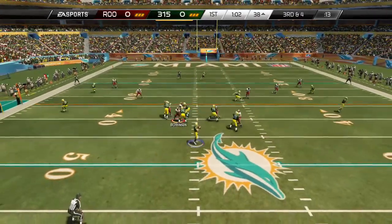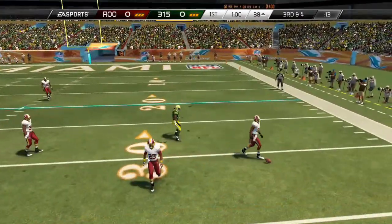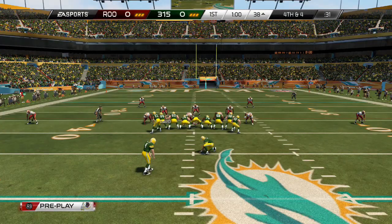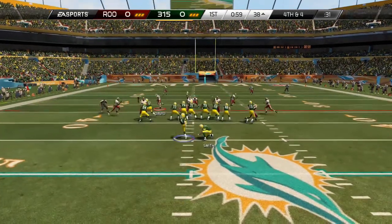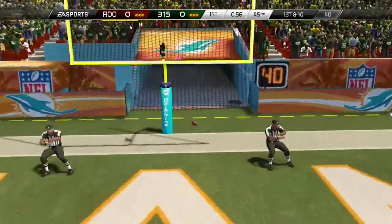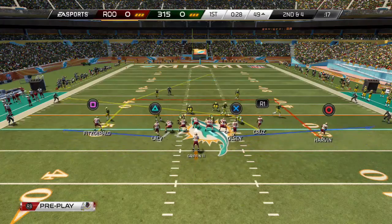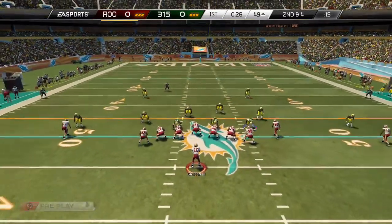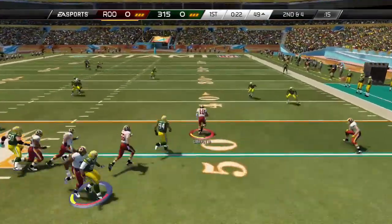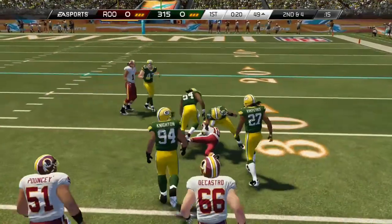Now third and four following the run. Brees in shotgun formation, looking for an open receiver on the right — incomplete. From the gun, Robert Griffin III ready for the snap, going to take off with him. He's got a wide open alley and he's tackled.